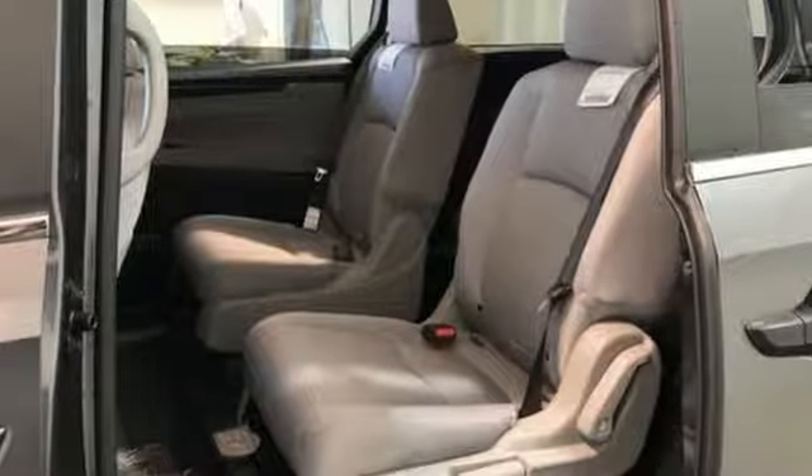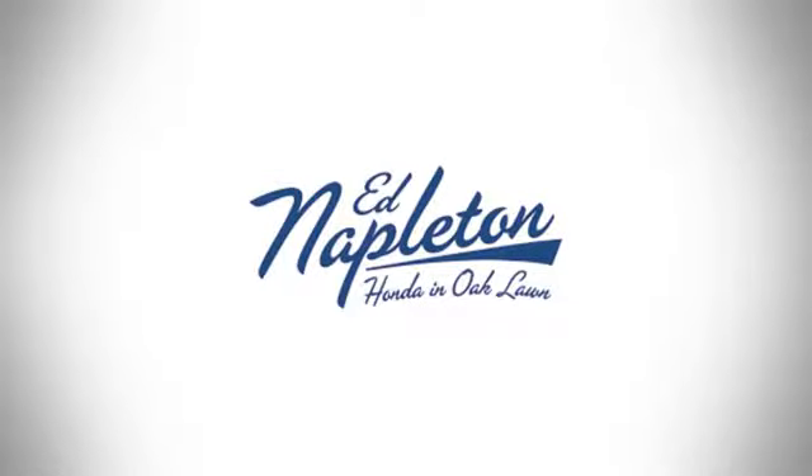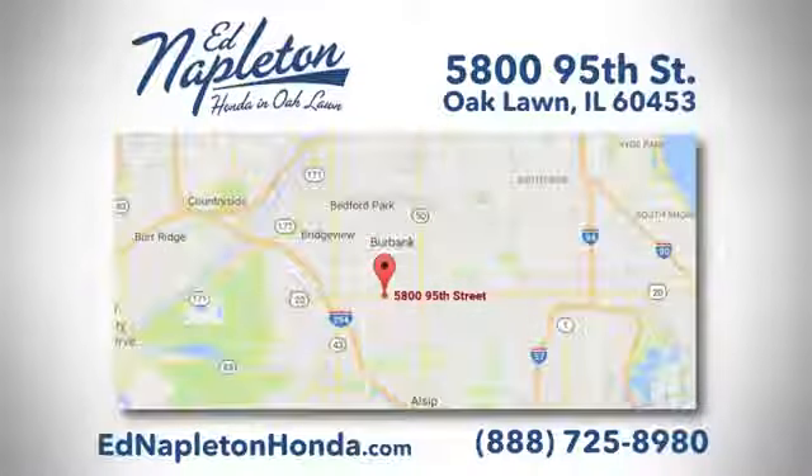Honda has a world-renowned reputation for reliability. Stop in for a test drive and make it yours today. You can see why Ed Napleton Honda of Oaklawn is different from the competition. Call, click, or stop in today. We're located at 5800 95th Street in Oaklawn.